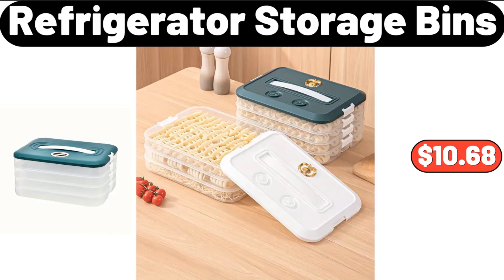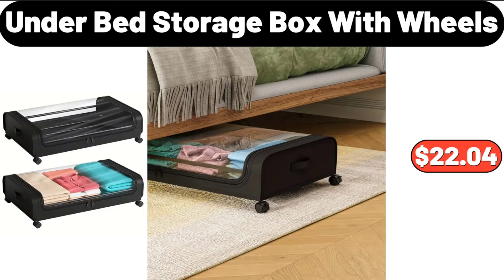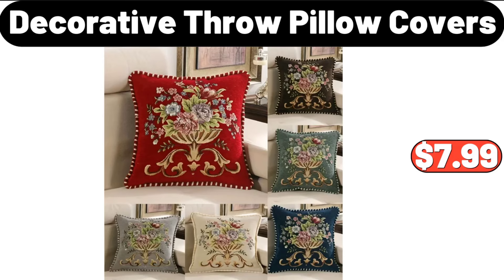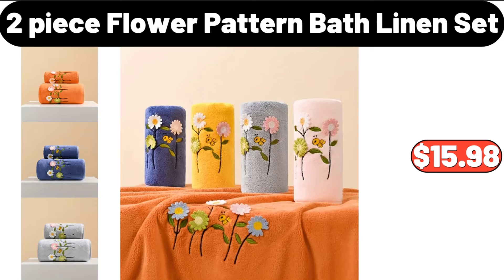Under Bed Storage Box with Wheels, $22.04. 12-piece Ceramic Dip Bowls Set, $11.99. Decorative Throw Pillow Covers, $7.99. 2-piece Flower Pattern Bath Linen Set, $15.98.